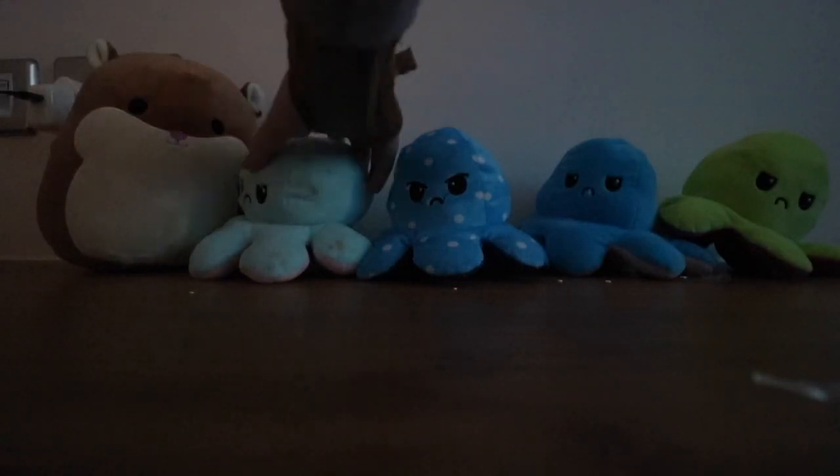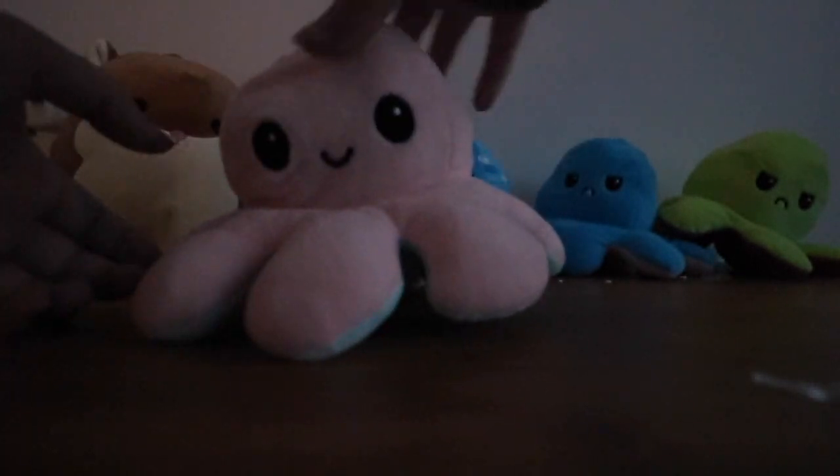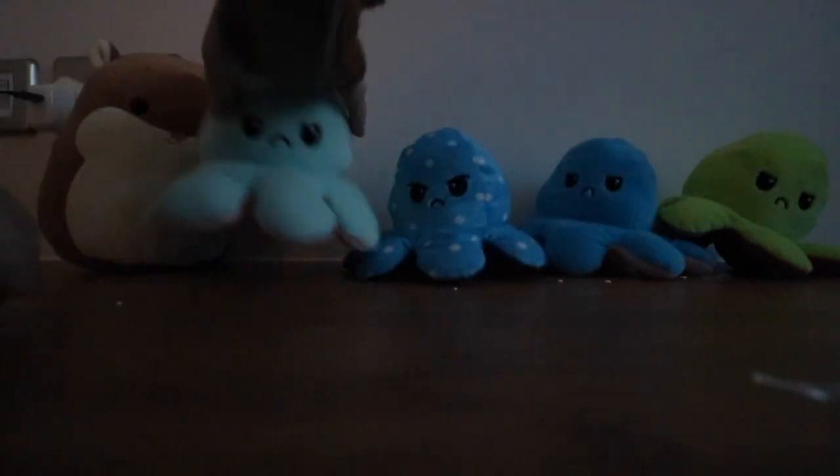And then we have my mood octopuses — I think they're adorable. I have four of them, I think they're huge, I love them, and I think they're very good at showing how I feel. And there's a little squishy toy as well.